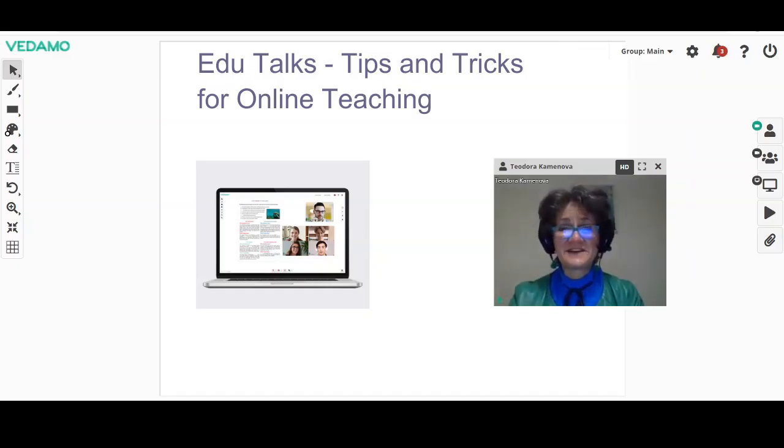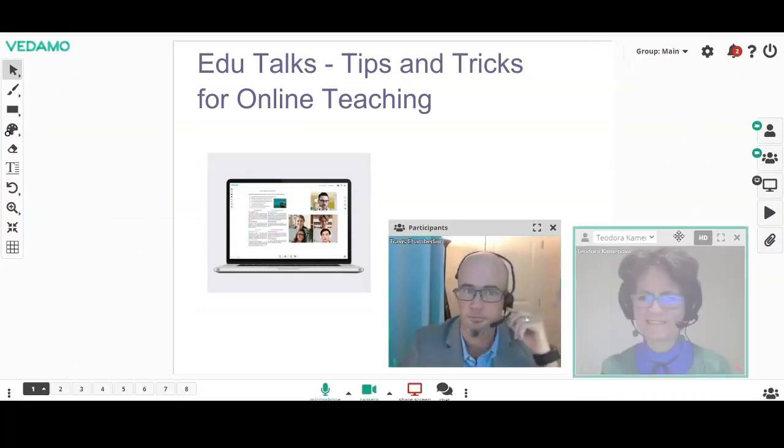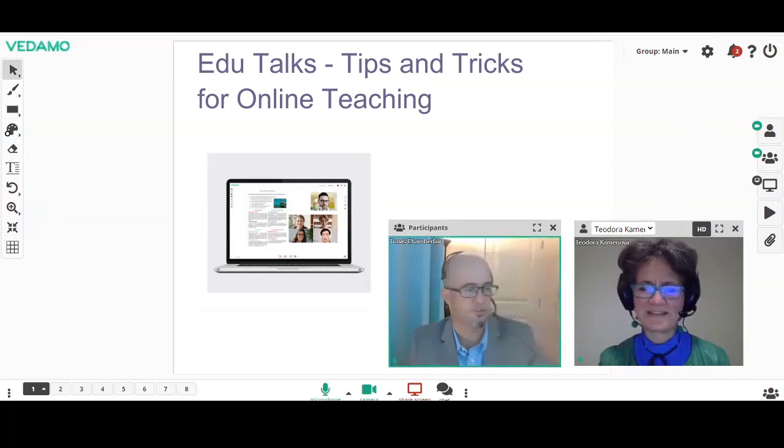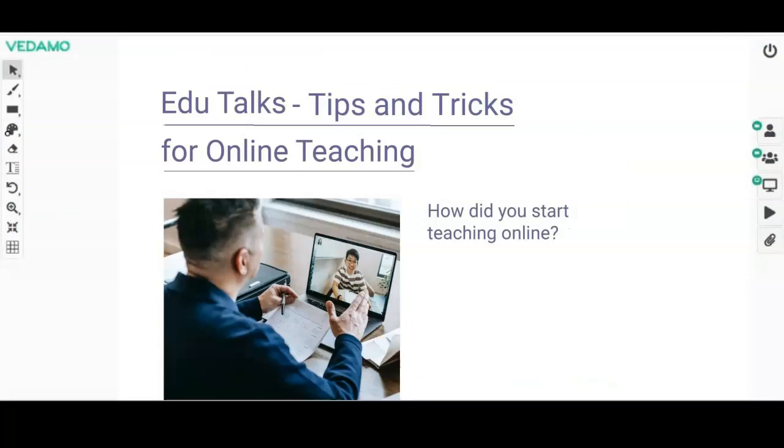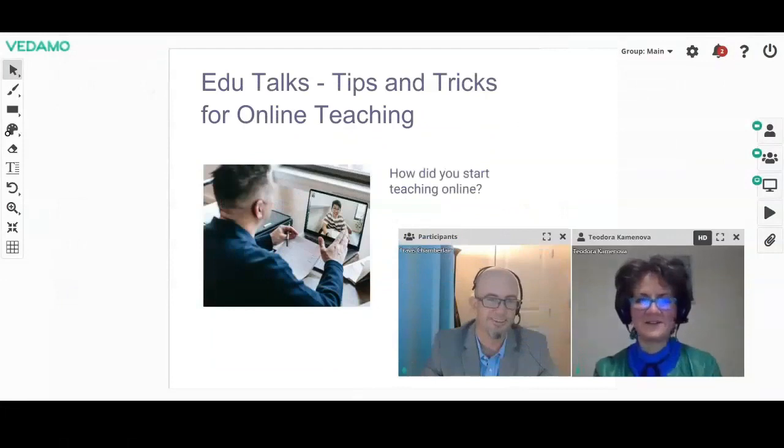Hello and welcome to EduTalks for online teaching. I'm very thrilled to present to you my guest today. He's a very interesting educator, an online tutor with lots of experience in the online setting. He has prepared a lot of tips and tricks for us. His name is Travis. Hello and welcome. This is Teodora, or Teddy for short. Nice to meet you. What was the thing that really made you start teaching online? How did you start in the first place, and when?